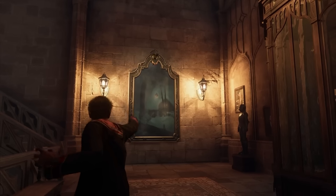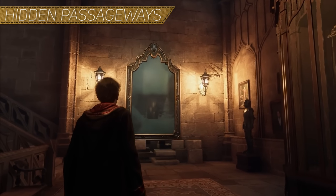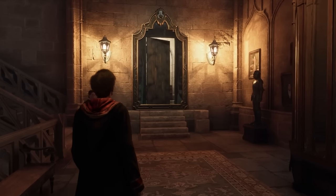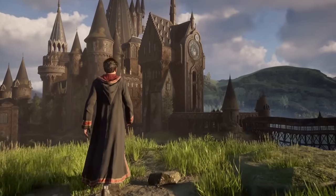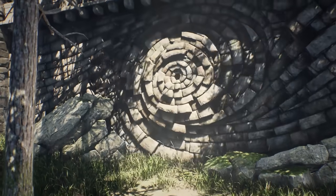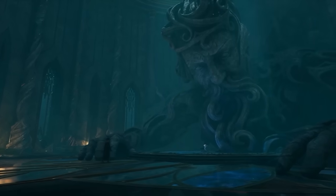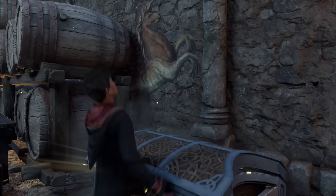Now, second, hidden passageways. We can't talk about Hogwarts without talking about the plethora of hidden passageways that line the inside of this magical castle. These passageways were featured a number of times, showing different routes in and out of the castle, to other areas within, and even to hidden chests with rewards for the players.